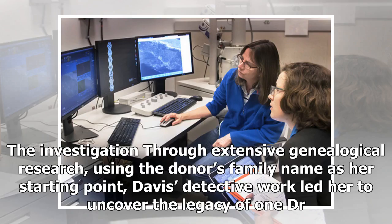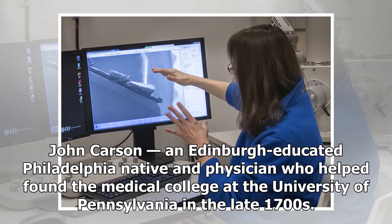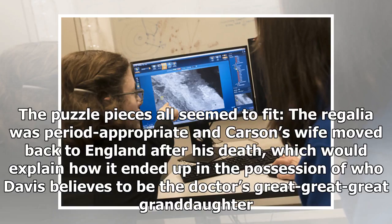Through extensive genealogical research, using the donor's family name as her starting point, Davis's detective work led her to uncover the legacy of John Carson — an Edinburgh-educated Philadelphia native and physician who helped found the medical college at the University of Pennsylvania in the late 1700s. The puzzle pieces all seemed to fit: the regalia was period-appropriate, and Carson's wife moved back to England after his death, which would explain how the painting ended up in the possession of who Davis believes to be the doctor's great-great-great-granddaughter.